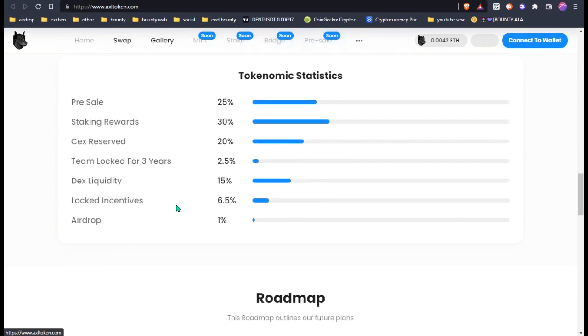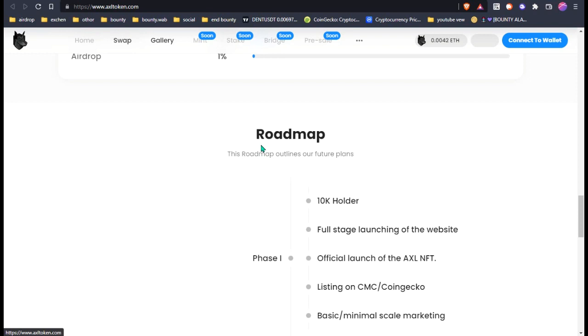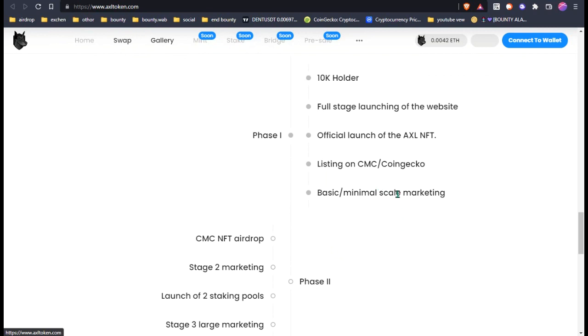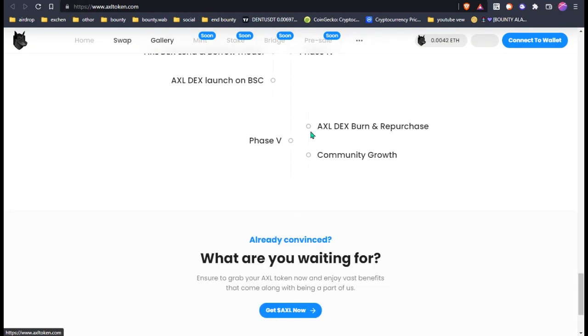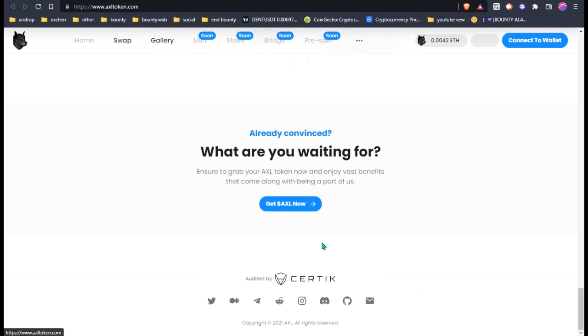Their total supply is 100 billion. You can see their presale is staking out, checks reverse steam clock for three years — so this is a big thing. They're also going to give an airdrop of one percent. Their roadmap is: 10K holders, then full website launch, then official launch of AXL NFT, then listing on CoinMarketCap, then CoinGecko, then basic minimal scale marketing. Phase three, four, and five they're going to launch the DEX.